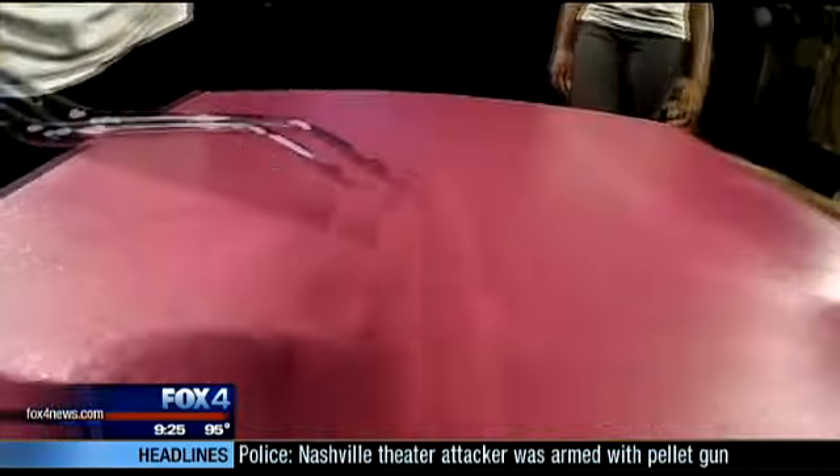Stands up to scrubbing? Yes. Easy to clean? Not when it comes to crayons. So a split decision this week. You can decide for yourself by checking out the claims straight from the manufacturer — a link is on our station website, fox4news.com. I'm Steve Noviello. That's my two cents. Spend it wisely.